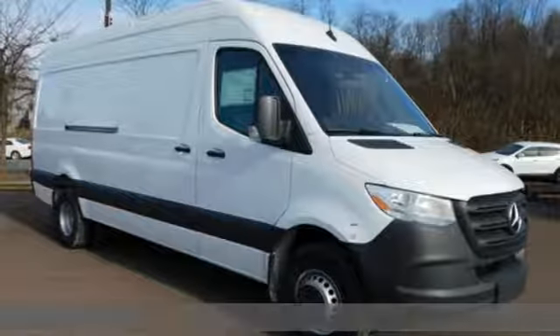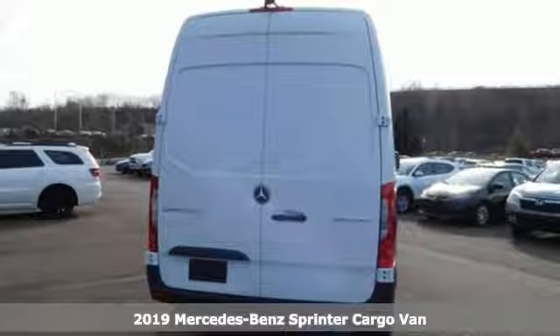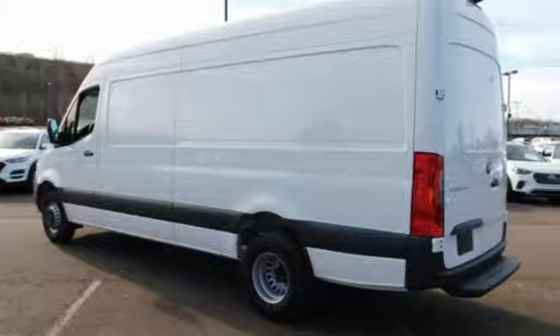Here's a new 2019 Mercedes-Benz Sprinter Cargo Van. It's everything your business needs and everything you want too. It's equipped for all your driving needs and wants.